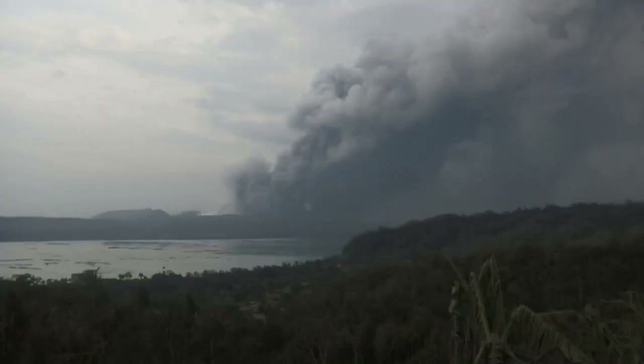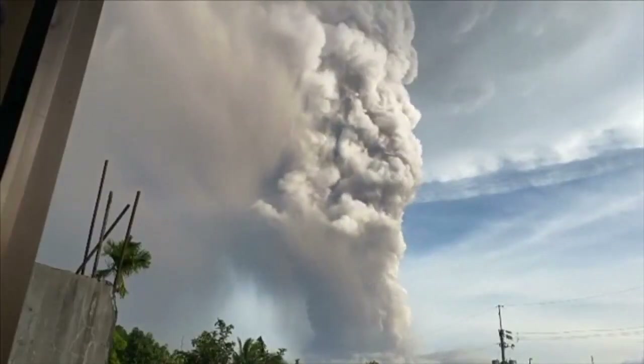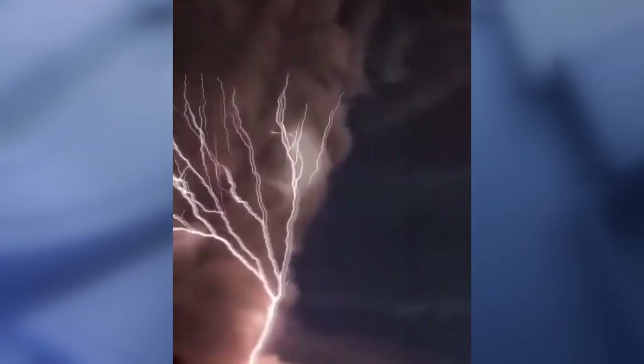This is some of the most amazing video I have seen in a long time. Straight out of Lord of the Rings. Take a look. The Taal volcano in the Philippines erupted Sunday, spewing ash and smoke into the sky and creating this weather phenomena. That is lightning flashing wildly directly above the erupting volcano.